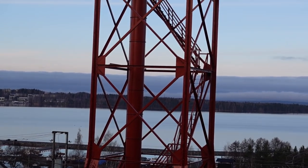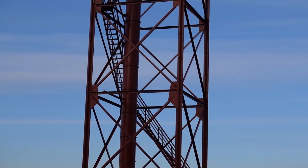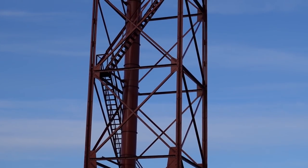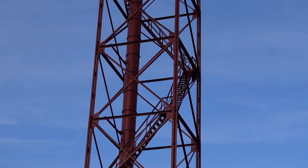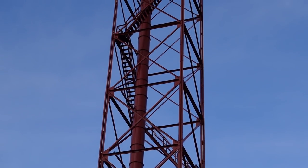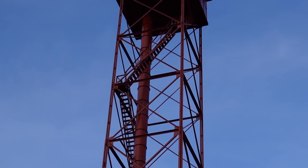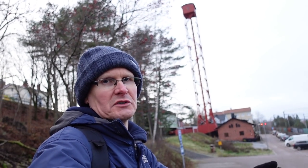Behind me you can see Finland's last remaining shot tower. It is 55 metres high and it was built in 1908 to create shot balls. Workers would head up those zigzag steel steps every morning and drop molten lead down the tube running through the centre of the tower into a water basin at the bottom, which would create shot balls. It was closed in 1972 as new technology was developed, but it still stands as a monument to this area's industrial past.